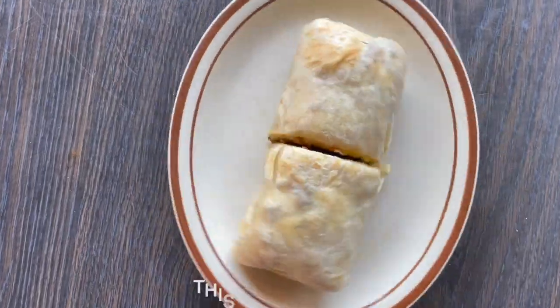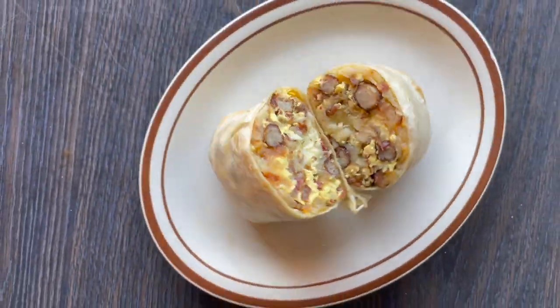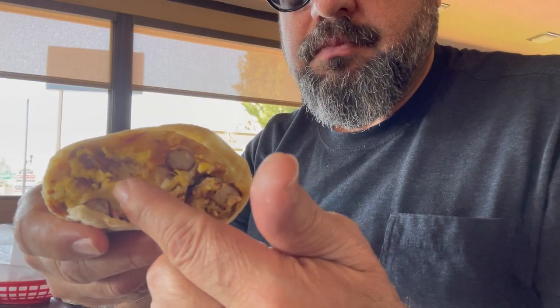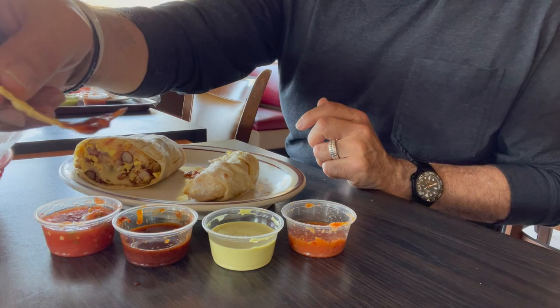This is the breakfast burrito — sausage, bacon, egg, and cheese — and it is huge and heavy. At $12.99 this is definitely shareable. When you bite into a Jay's breakfast burrito, I guarantee you're going to get something good with every bite. Look at that sausage, bacon, cheese — everything's working in this burrito and it is absolutely amazing.